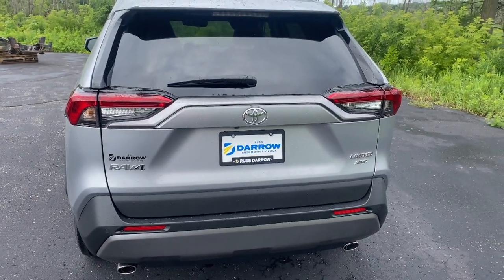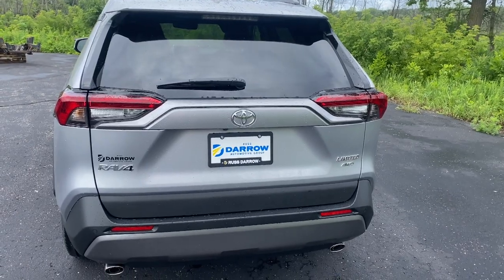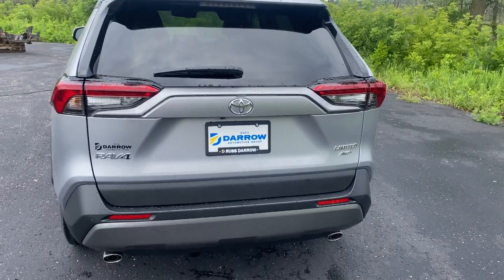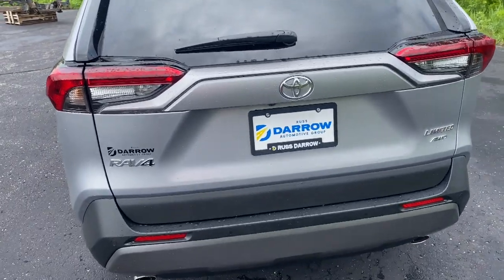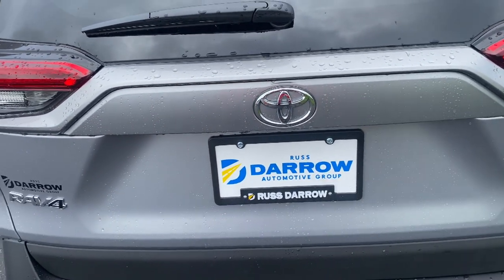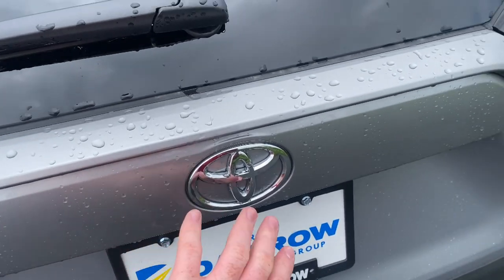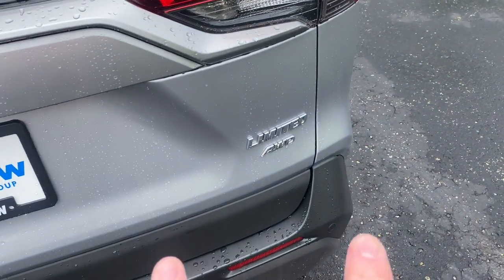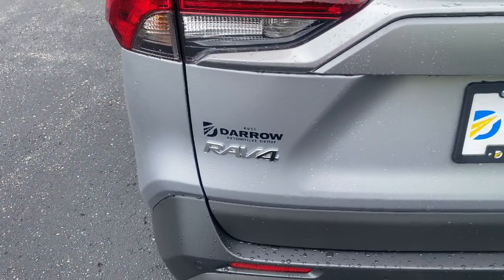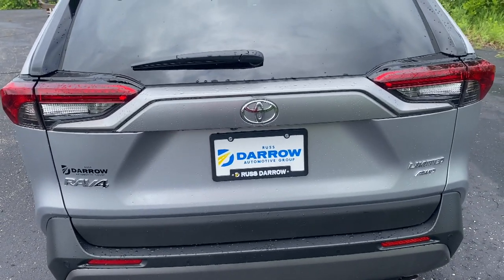Another cool exterior product that customers really like, especially with lighter colored vehicles, is logo overlays. Right now you can see this logo is silver. A lot of people like to have a black overlay, so you can purchase overlays and have us install them — making the logo black, the all-wheel drive and Limited badges black, and the RAV4 logo on the back all black, to give that nice black trim look on the outside of the vehicle.